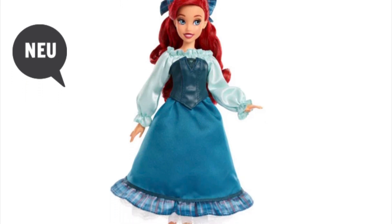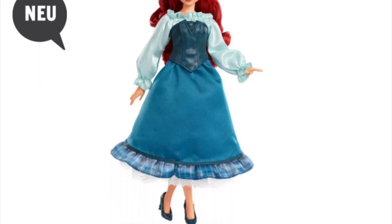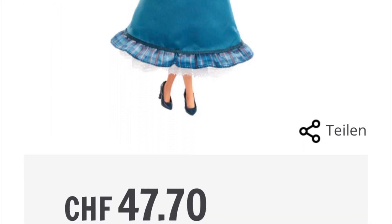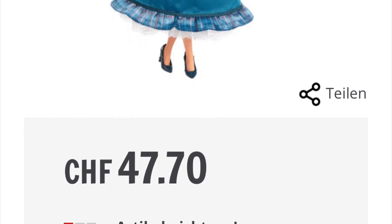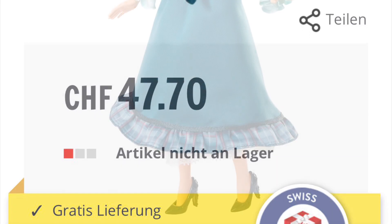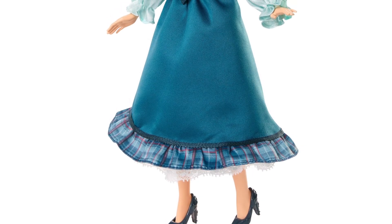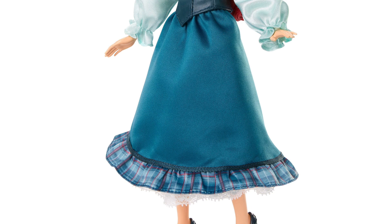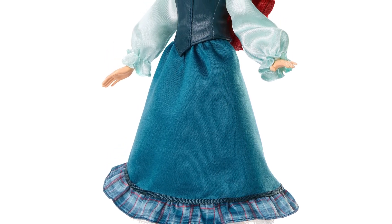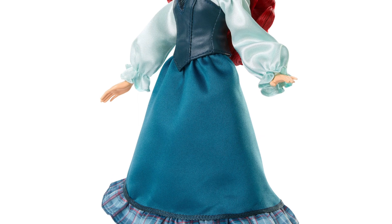This is where we have the stock photos from — she's out of stock right now. The price point is almost 50 bucks on that website, so pretty expensive for a single doll with standard articulation and what seems like a basic outfit. I don't know when she's coming out or how much she will cost in the states.